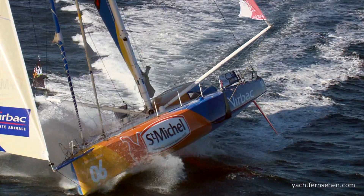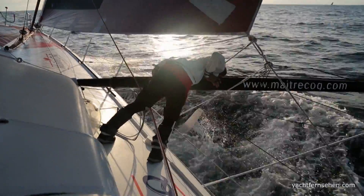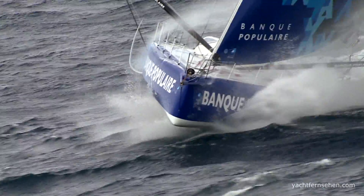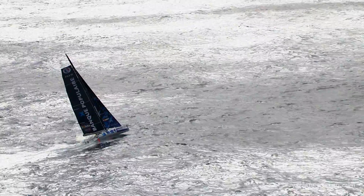What still remains on this Vendée Globe is that foils present an equation with several unknowns: that of reliability on an around-the-globe scale, the extra stressful piloting they require, and even the discomfort they impose. Answer in the following weeks.